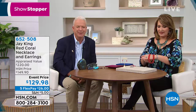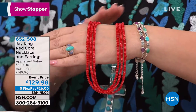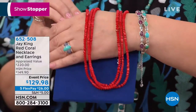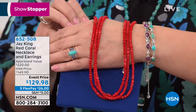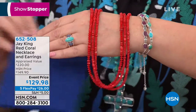Let's talk about our showstopper. This is another example of something that very seldom do you come across — a triple strand of red, gorgeous coral. The color of this coral — I'll put some navy behind it — this is like fire engine red. Oh my gosh, it's beautiful. Look at that color. Wow. It's our showstopper. It's 652-508, and we're offering it at a great event price today of $129.98.